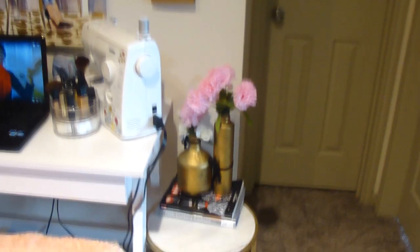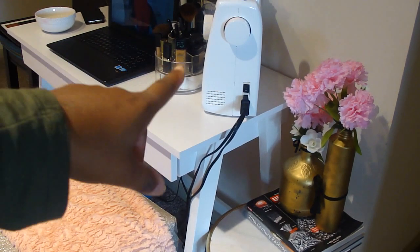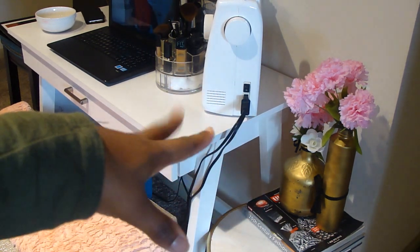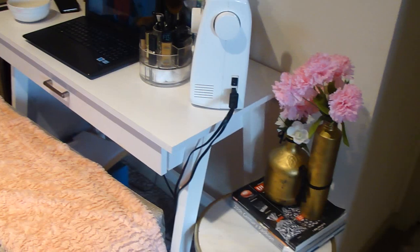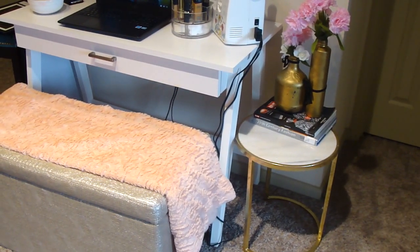Excuse my camera, it's so old — I love it but it's old. One of the last things is that because I was sewing the other day, I moved my lovely vases over here onto this table. I purchased this table the other day — I had to get it. I saw it twice at Hobby Lobby.